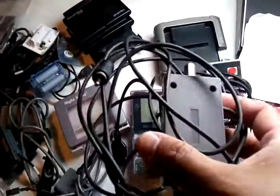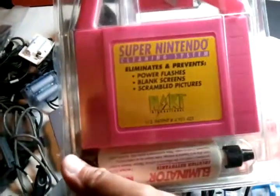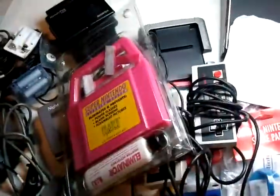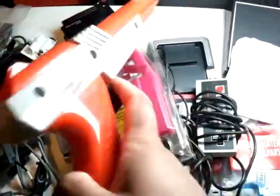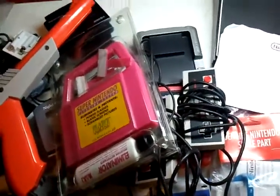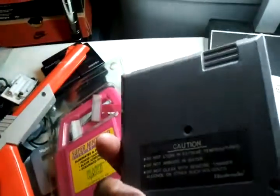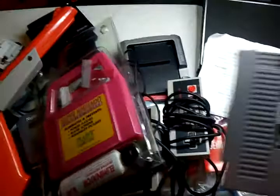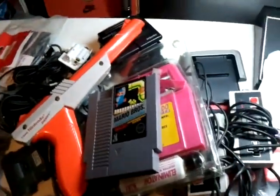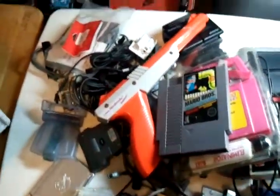Then I got a NES lot. I got two controllers, an RF switch, Super Nintendo cleaning kit, NES gun, and Mario Brothers arcade classic series. I paid seventeen dollars for this NES lot. So there you have it — a bunch of Nintendo stuff from eBay.